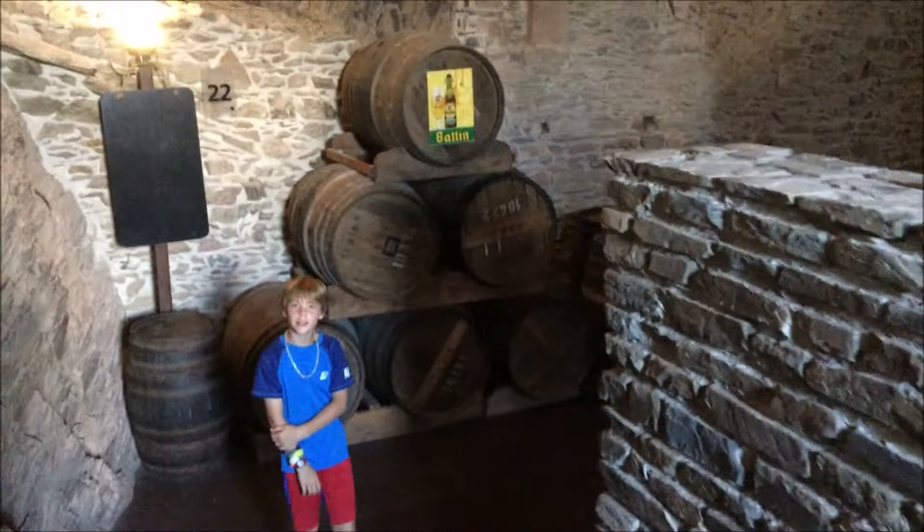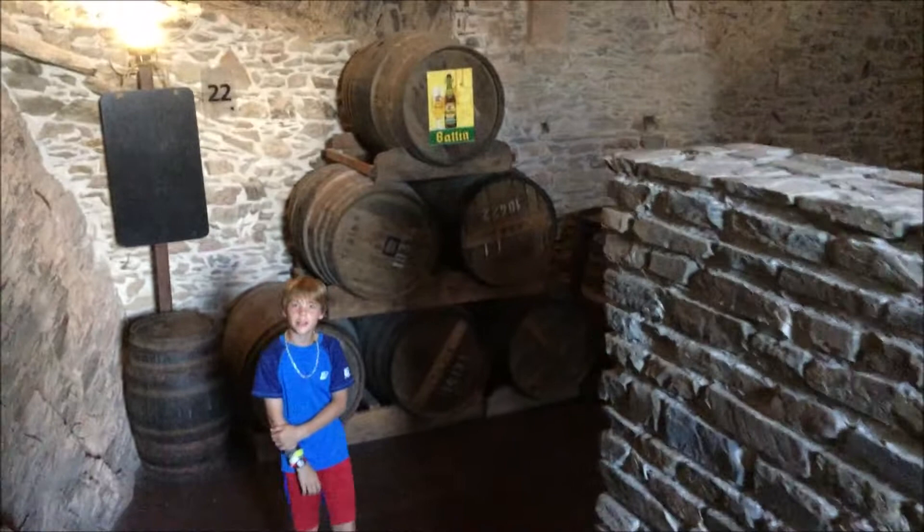Here I am in the wine cellar. It's hot outside, but it's nice and cool in here.